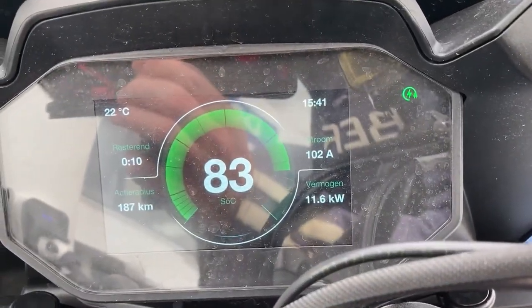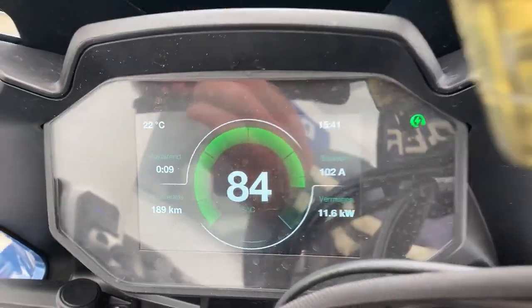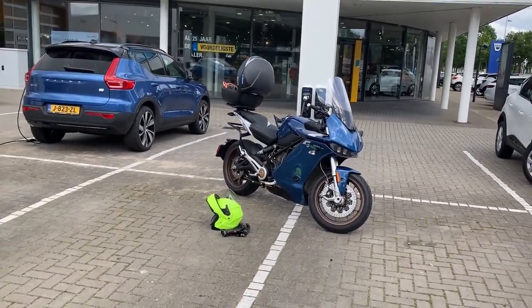Look at it — already 83%. I saw 11.7 kilowatts even. It says that it will be full in nine minutes. Do you even believe it? This is fast charging at an AC charger.